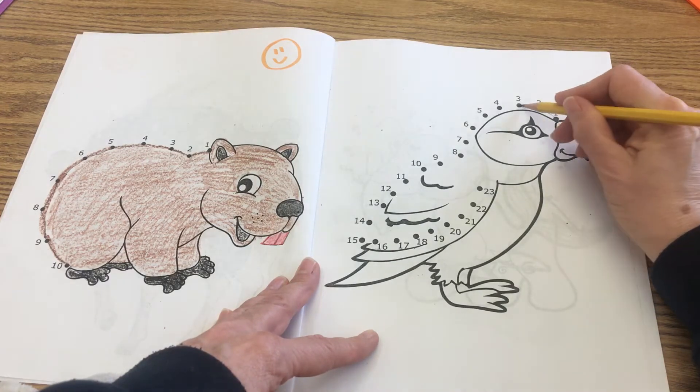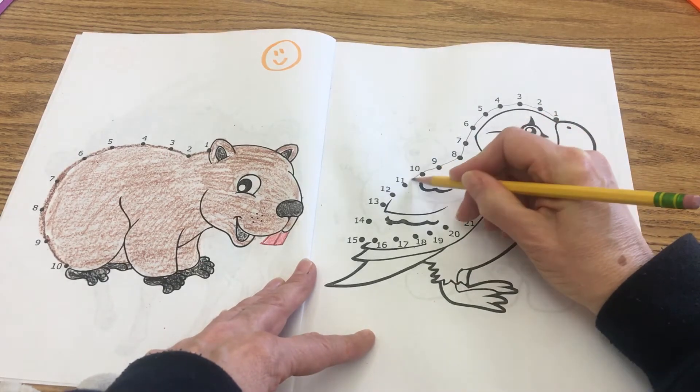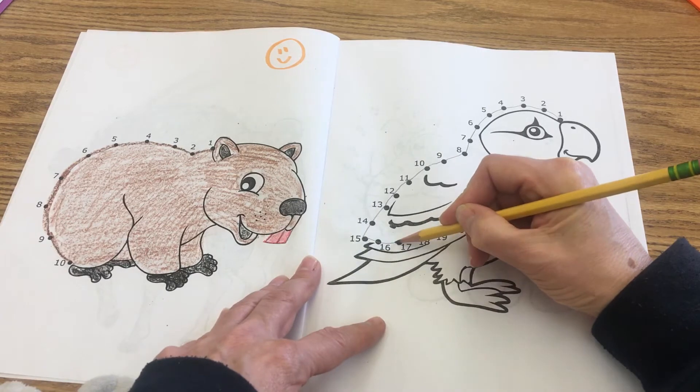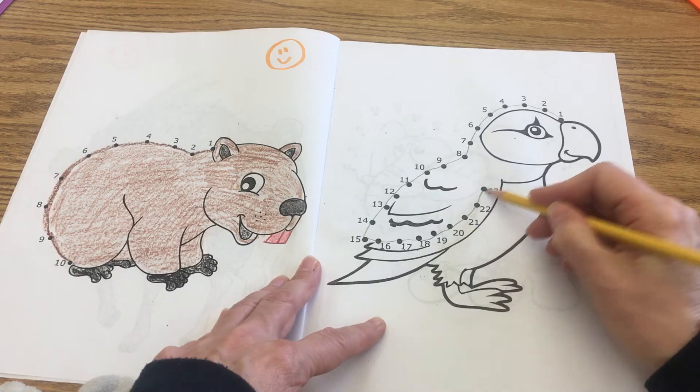So: 1, 2, 3, 4, 5, 6, 7, 8, 9, 10, 11, 12, 13, 14, 15, 16, 17, 18, 19, 20, 21, 22, 23.